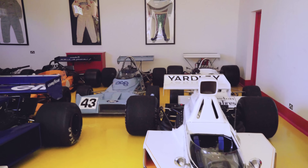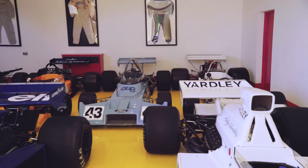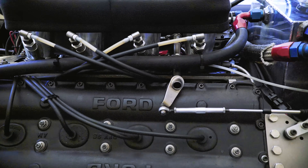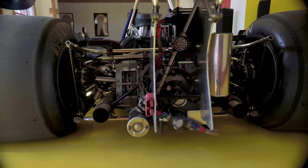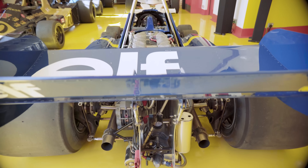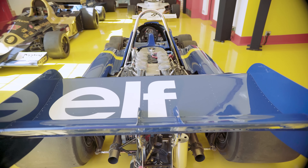By the mid-70s, F1 tech was stagnating a little. Every team bar two was using the same 3-litre Cosworth DFV engine, the same Hewland gearbox and Goodyear tyres at all four corners. Tyrrell searched for a way to play the system, and this was the result.